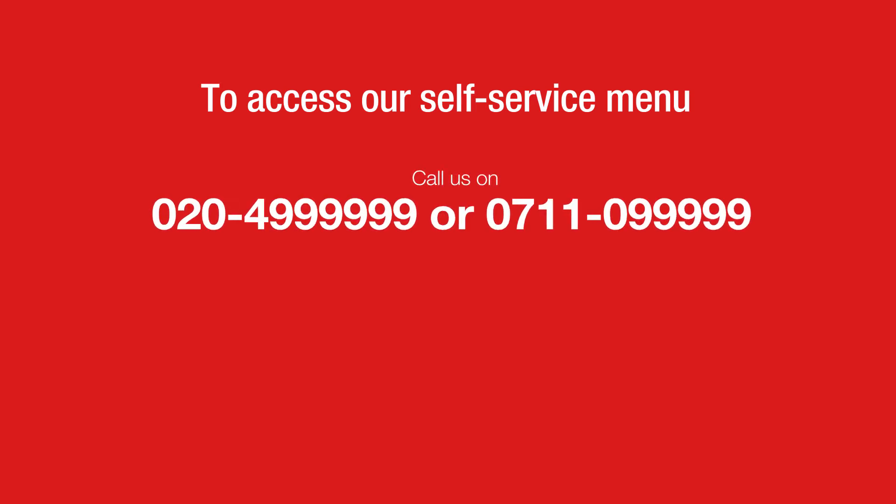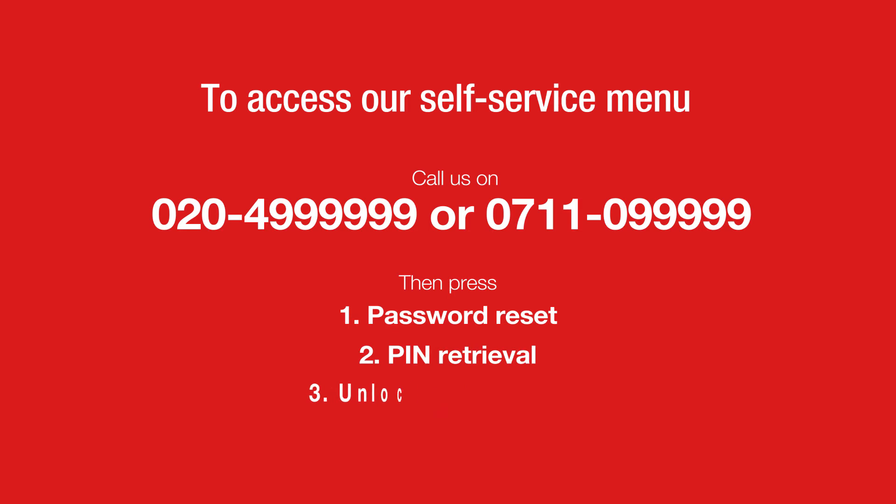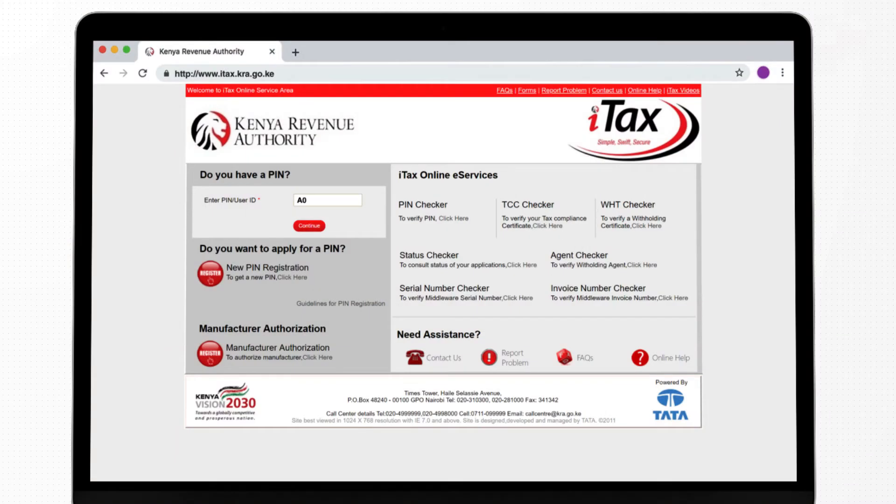or 0711099999, and pressing 1 for password reset, 2 for PIN retrieval, or 3 to unlock your account. Log into your email and retrieve the password, then start the process again of logging into ITAX.